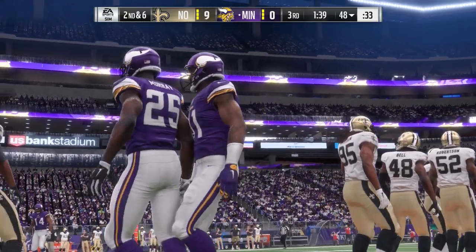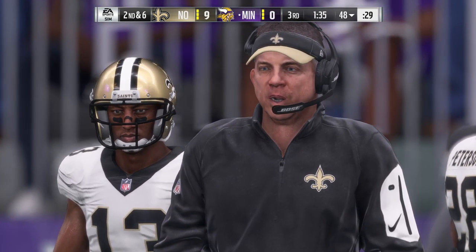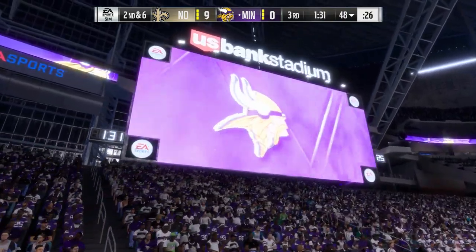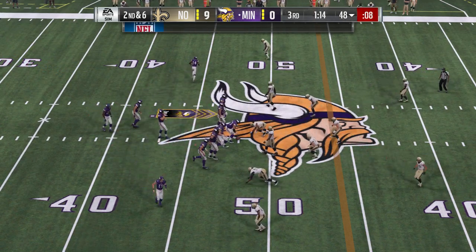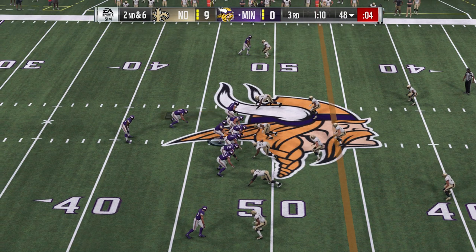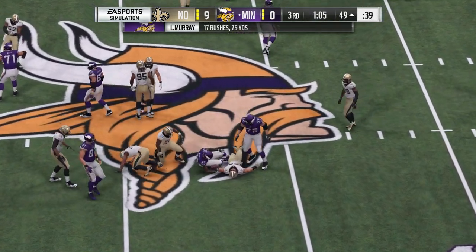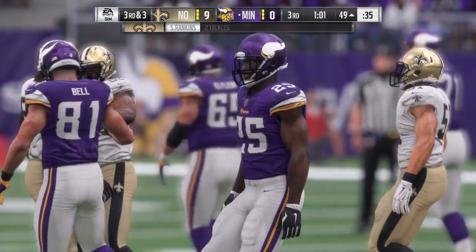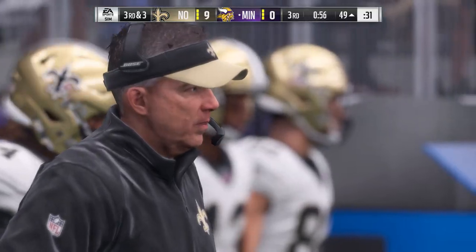Give them four yards there, second and six. They got dented with that first down run. They run again with Murray — he's seen a ton of action tonight. He might have got this across midfield, marked down at the 49. Three yards is half of what they needed. Now can they get the other three on third down?